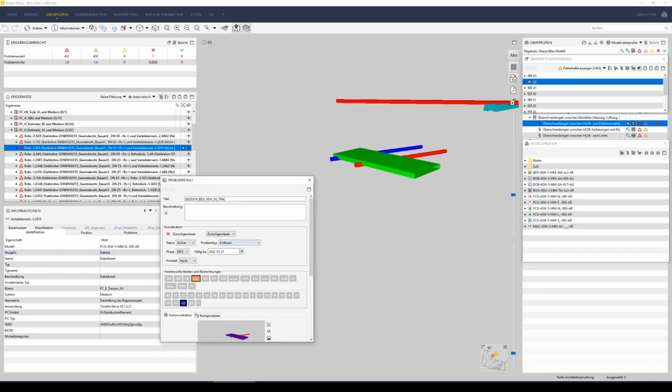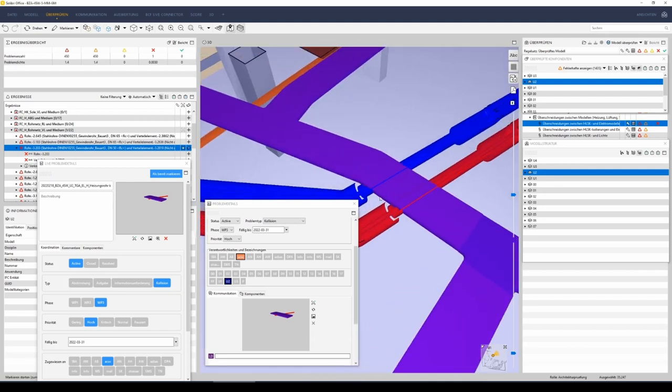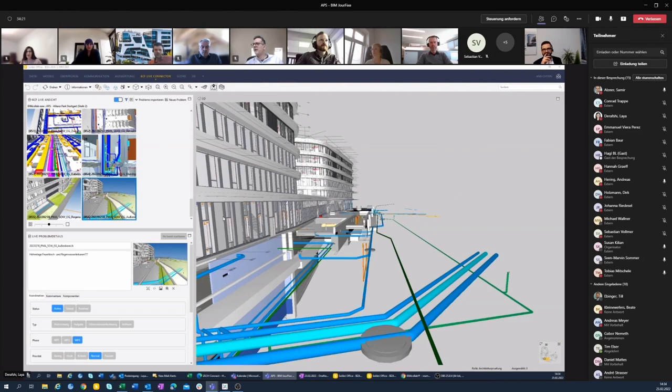An exchange of IFC models takes place on a two-week cycle, and more frequently when needed. Through this model exchange, the individual specialist plans are always up to date. The exchange models also allow us to continuously track progress and immediately identify problems and clashes, which can then be resolved. BCF issues and BCF annotations allow problems or clashes to be assigned to individual specialist planners, and in planning and coordination meetings the relevant points can be examined in the model and solutions worked out together.